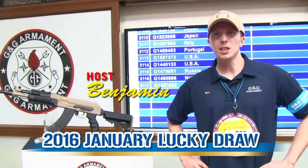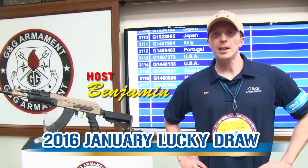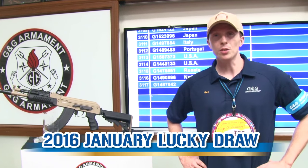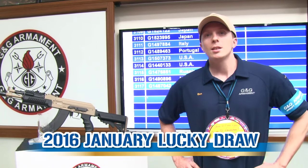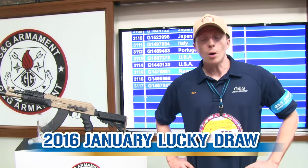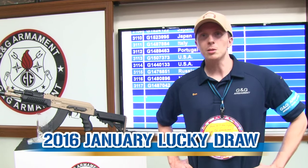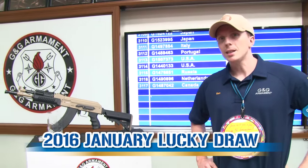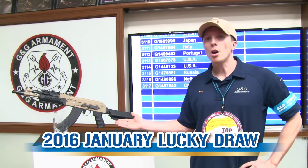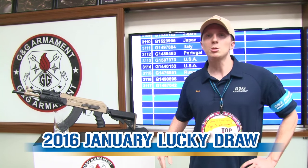Hello guys, welcome to G&G TV. My name is Ben and I'm here to present the first lucky jewel of the year. G&G Armament says Happy New Year to all its customers all around the world, and for this special occasion we are proud to present this new replica, the RK-104 ETU Crane.